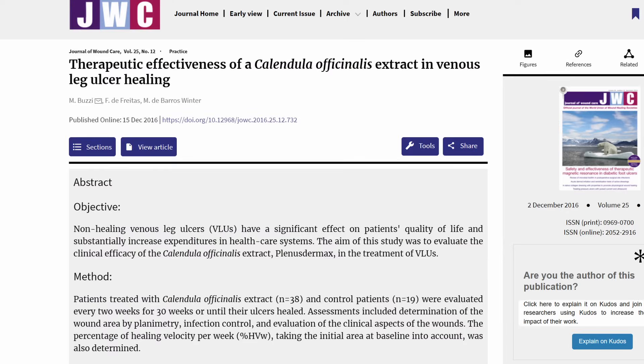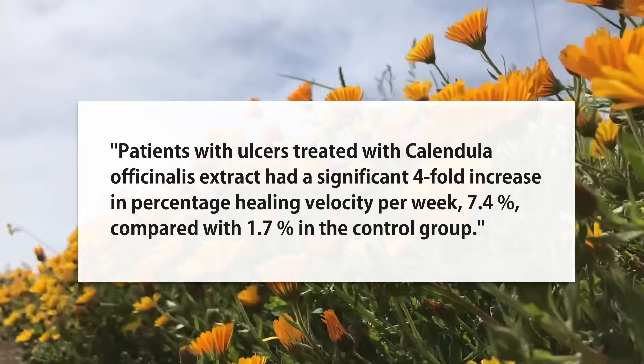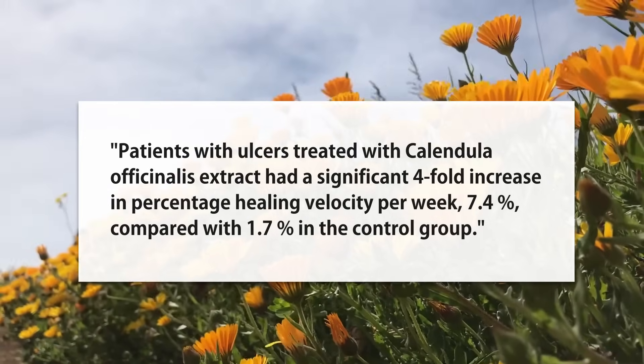We have a very impressive study — another randomized control trial on ulcer healing with calendula. The result was a fourfold increase in the speed of healing, which is wild. In terms of mechanisms, we have a lot here: collagen boosting, inflammation reduction, antimicrobial effects, and more.